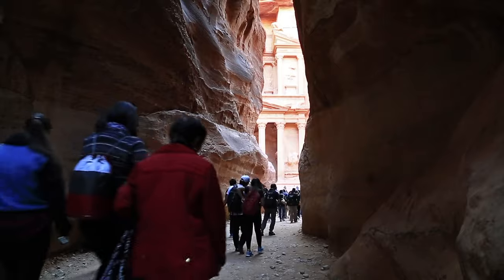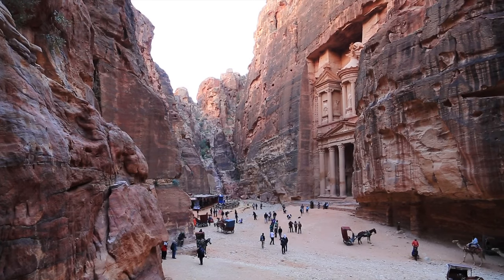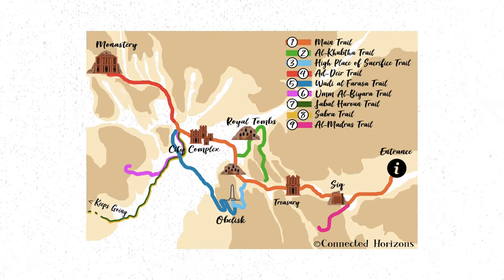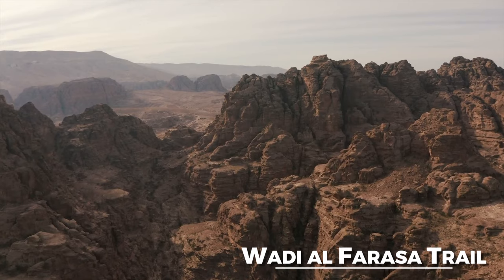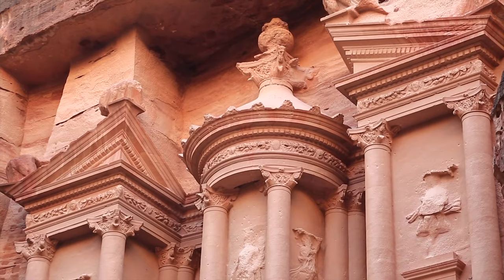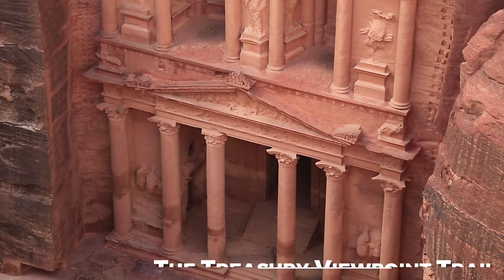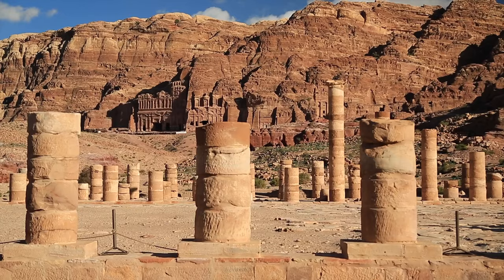Petra gets quite busy, so you want to be there early — before 9 a.m. — because that's when all the tourist buses arrive. I recommend you get off the beaten path. There are two trails you can take: one is the Wadi Al-Farasa Trail, which is very nice and you can have those caves to yourself if you're lucky. Another is the Treasury Viewpoint Trail, which gives you a beautiful view over the Treasury. Go first thing in the morning and you'll pretty much have it all to yourself.